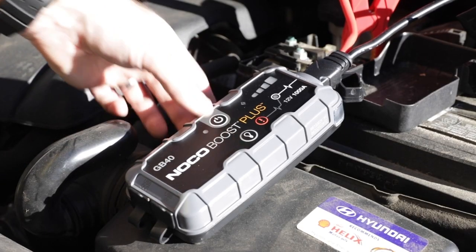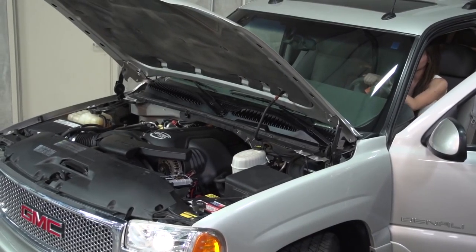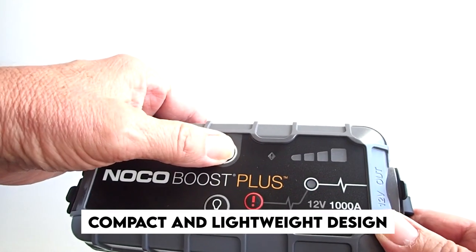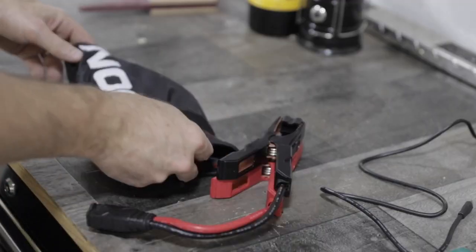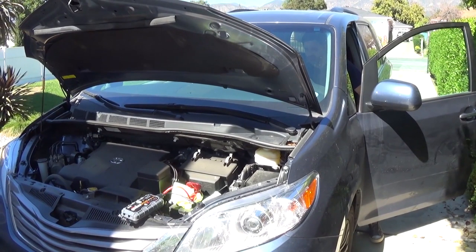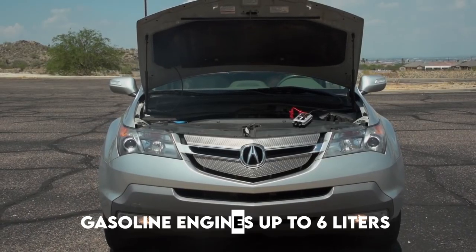Number 9: NOCO Boost GB40 Portable Car Battery. The NOCO Boost GB40 is a highly regarded portable car battery booster designed to provide reliable and convenient power in emergency situations. With a compact and lightweight design, it can easily fit in your glove compartment or backpack, making it perfect for on-the-go use. The GB40 is capable of jump-starting dead batteries in gasoline engines up to six liters and diesel engines up to three liters, ensuring you're never stranded with a flat battery.